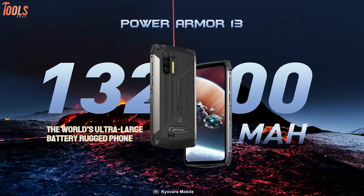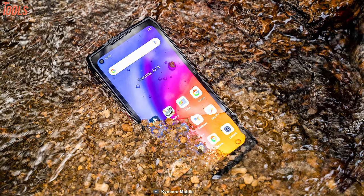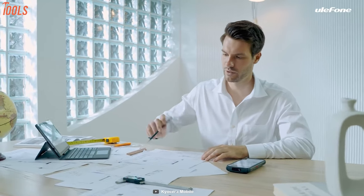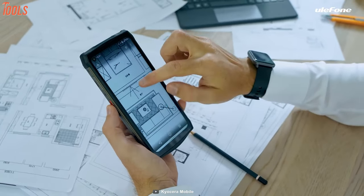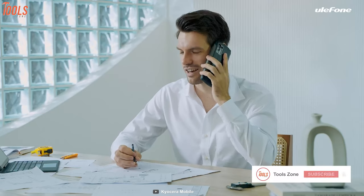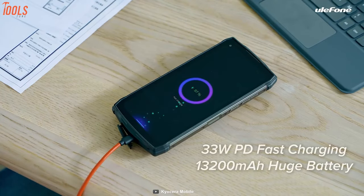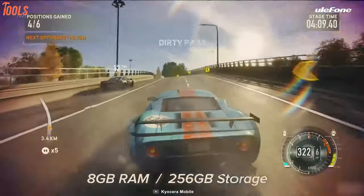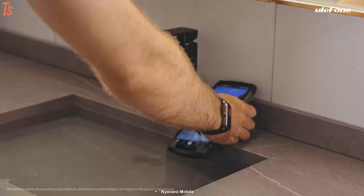Presenting the world's largest battery integrated rugged smartphone — the Ulefone Armor 13, one of the most popular rugged smartphones among professionals. Its mammoth 13,200 mAh battery with an AI power management system supports 5 days of daily usage and tackles complex work and intense games, plus its 33W wired charger ensures fast charging. It comes with the latest MTK Helio G95 chipset that delivers stunning user performance, smooth multitasking and maximum gaming experience.